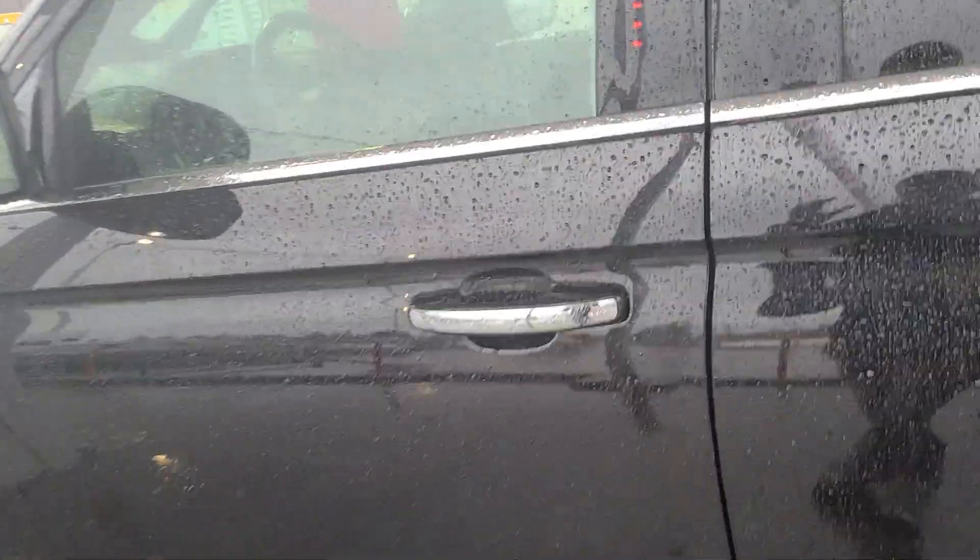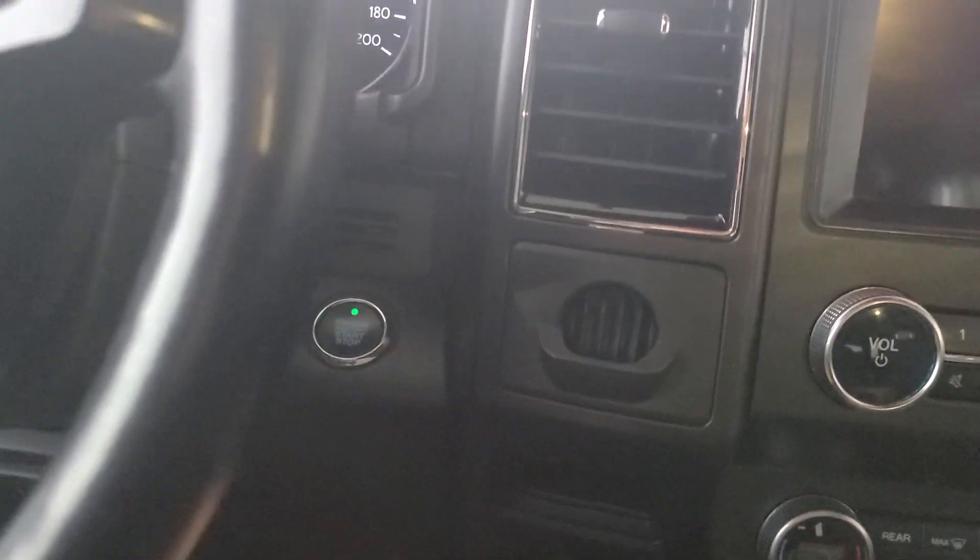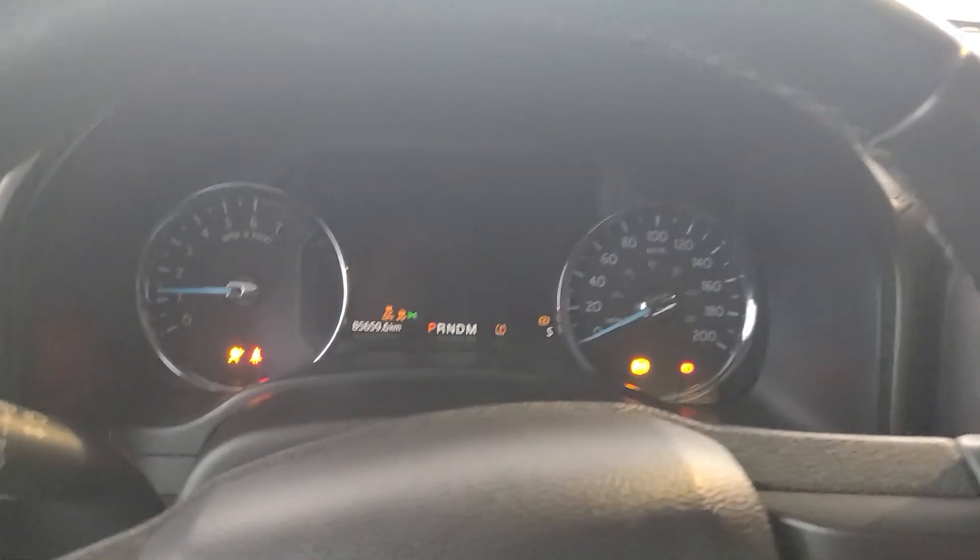Jumping into the driver's seat, you do have the codes on the side of the door there as well. And we do have our power locks, windows, and mirrors. It does have a push-button start as well, so it's just foot on the brake and then hit the button here to start up the vehicle.